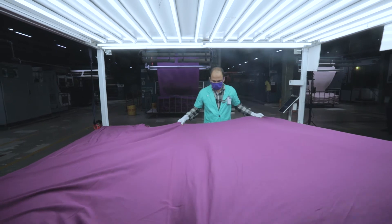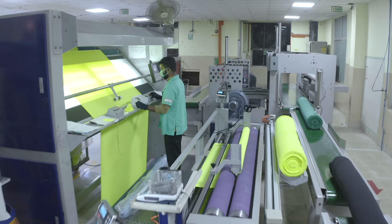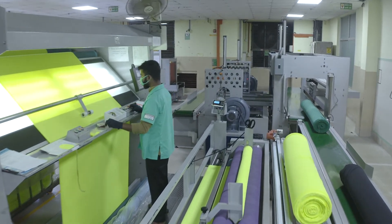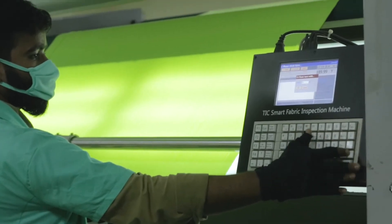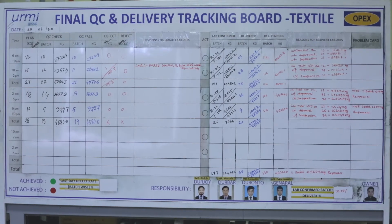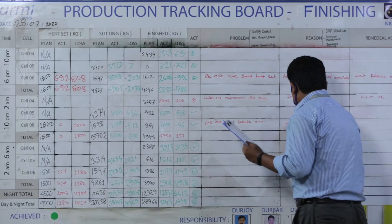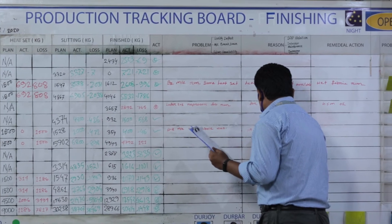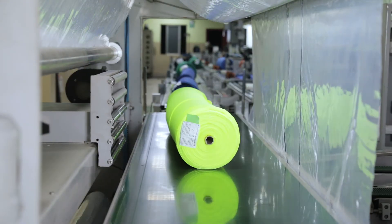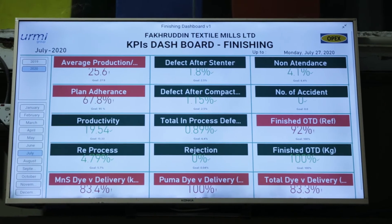Once again, a detailed quality check is done in order to ensure that our product is nothing but the best. Upon completion, the final roll is integrated with the internal ERP with inspection details. When everything is completed, a finishing problem-solving meeting is conducted to discuss the problems and solutions that have been taken to reach that stage. Later, the fabric is packed using automated poly packaging and prepared to be shipped to specific destinations.